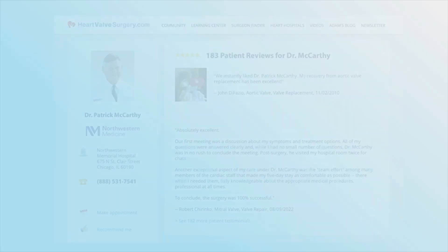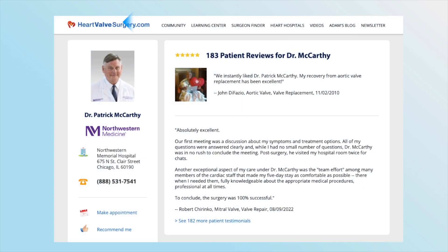Dr. McCarthy, you have fixed a lot of patients from the heartvalvesurgery.com community, many patients watching. I just want to thank you and your team at Northwestern Medicine in Chicago. Thanks so much for being here.